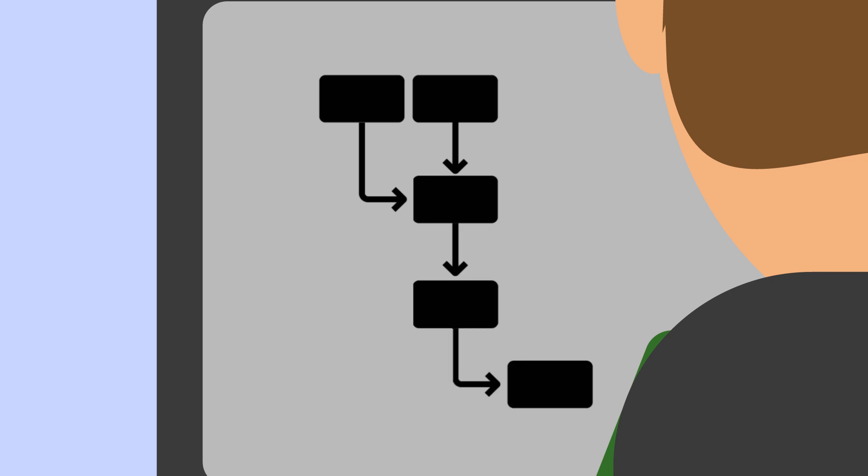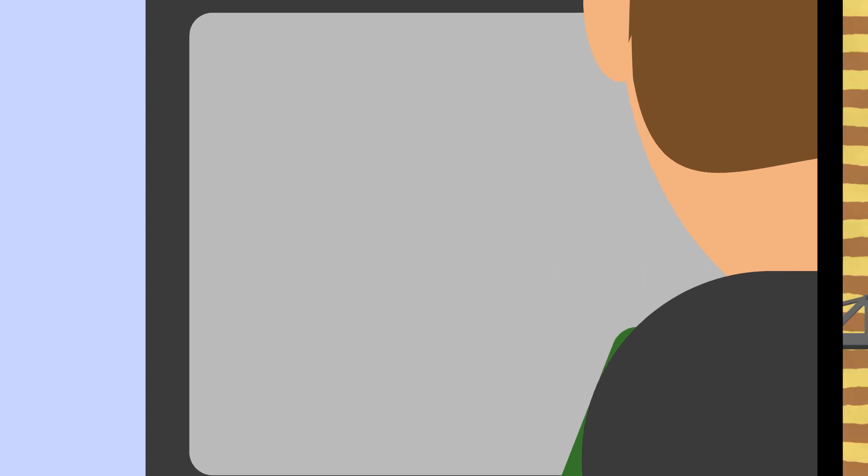If a match is found, the responsible dealer is immediately notified of the situation. The entire process is done close to real-time. In addition to the notification, the dealer is provided with instructions on how to resolve the issue, eliminating additional downtime for further diagnostics.